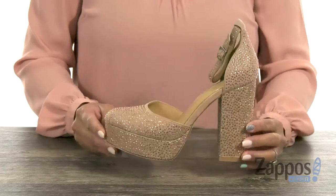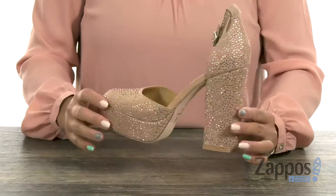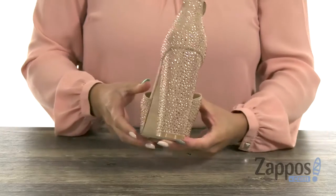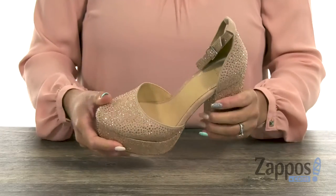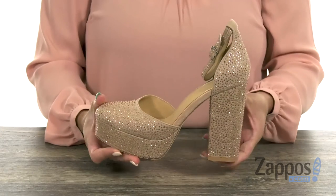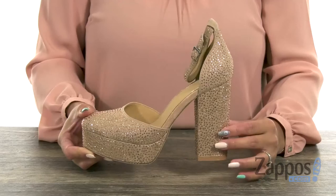Girlfriends, wowee, you are going to be a showstopper in this heel. It has a leather upper with tons of rhinestones throughout. Check out that beautiful shine. Let me just do a 360 spin so you can see that bling bling. I love how you have that round toe silhouette and girlfriends, you are just going to get a boost of over four inches with that platform and chunky heel.